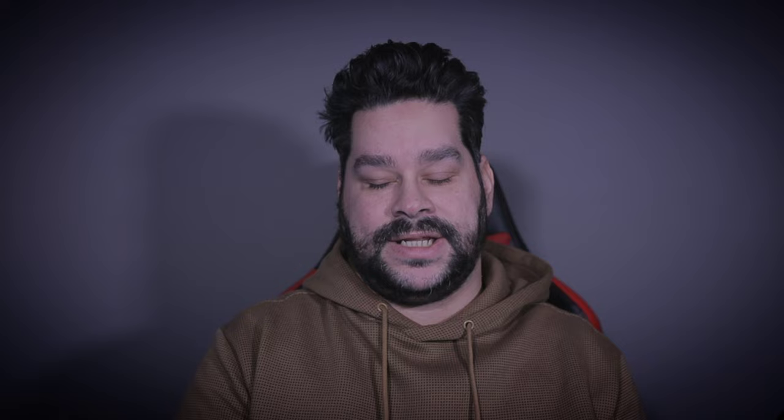Welcome, dudes and foxy dudettes, to the Well-Rounded Dude late at night edition. Why is it the late at night edition? Because I just watched the original Scream trilogy, because I want to talk to you guys a little bit about this box set. This whole video started off a few days ago when I saw on Amazon that they have the original box set.